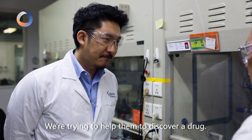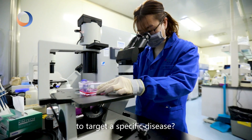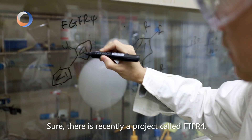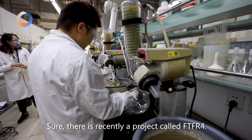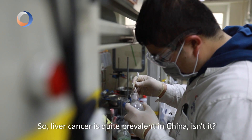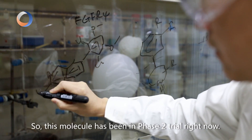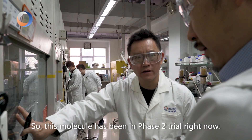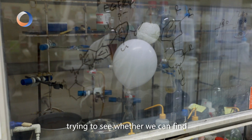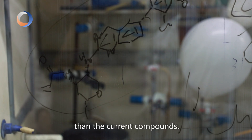We're trying to help them to discover a drug. But what about designing molecules to target a specific disease? There's recently a project called FGFR4. This is a liver cancer target. Liver cancer is quite prevalent in China, and there is definitely a demand for new medicines. This molecule has been in phase two trials right now, but a client is coming to us trying to see whether we can find the next generation or better molecules than the current compounds.